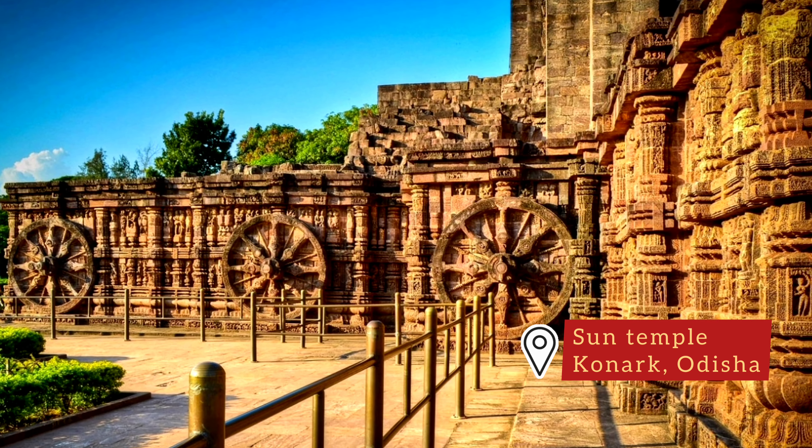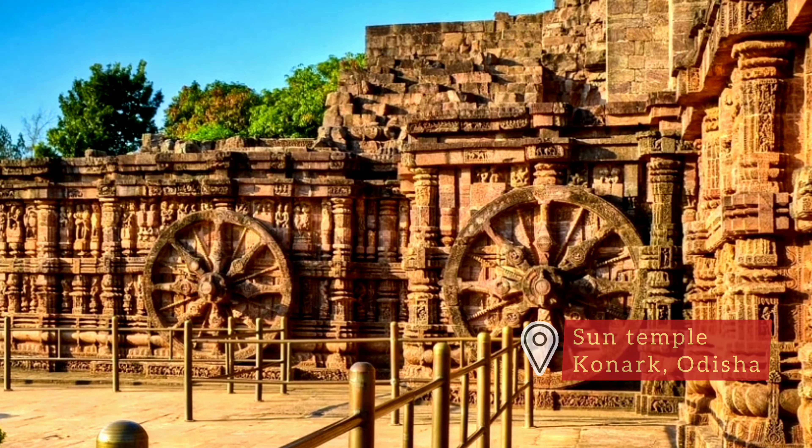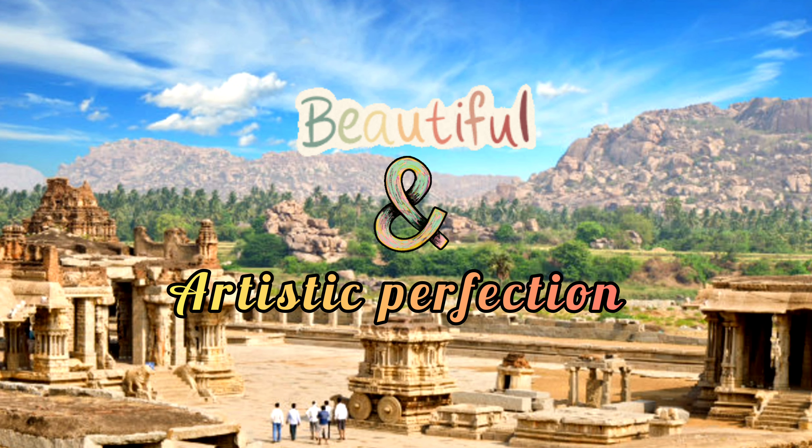The ruler is said to have been impressed by the Sun Temple of Konark during the war with Kalinga and wanted to recreate a similar one in Hampi. The chariot is meant to represent the beauty and artistic perfection of the empire.